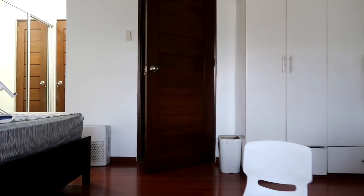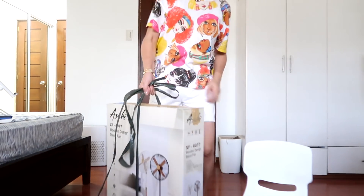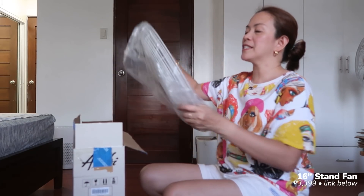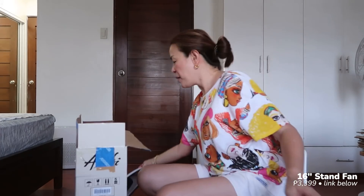While waiting for our baked mac, let's assemble and unbox our new electric fan. This is the third fan of this model in our house. The first one is in my room, and the second is downstairs — I bought one for my mom because hers got broken. So I need to replace the one downstairs. This is another Shopee haul. The first time I bought this fan, I assembled it myself — the first time in my life I ever assembled a fan!